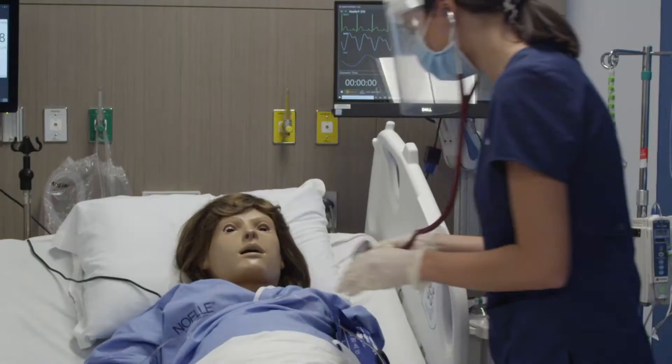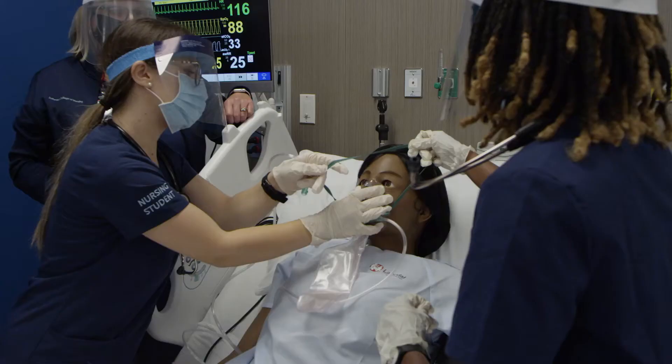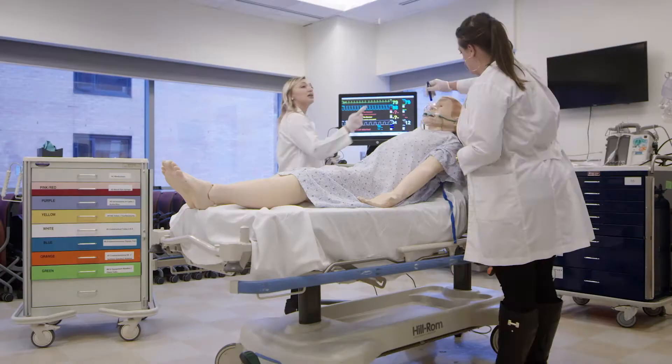The center is a dynamic learning environment that employs standardized patient actors, simulated domestic and clinical environments, the latest technology and training devices, and real-time observation and feedback.